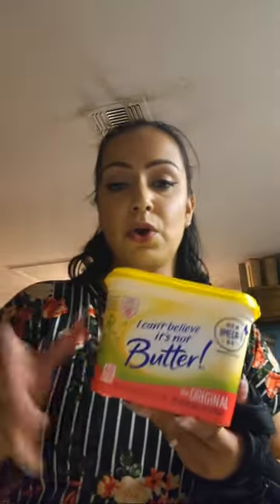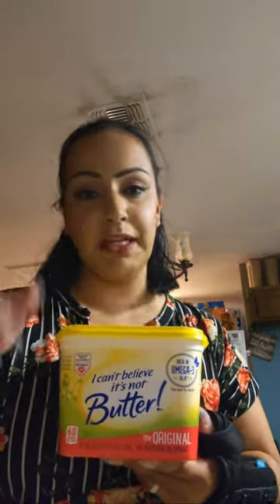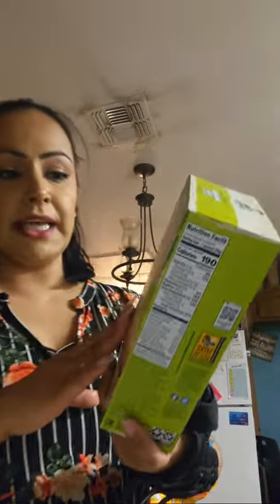I got some more butter because we're almost out. I like to keep a stock of both tub butter and stick butter. The stick is easier — just cut it, put it in, done — and it's good for bread, tortillas, and spreads. The tub butter is better for cooking, which is why I like having both.